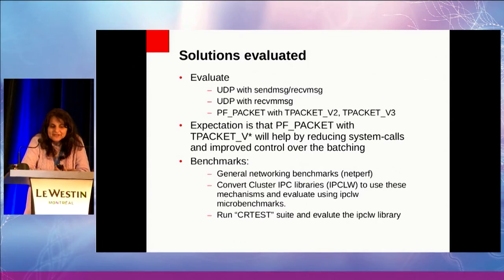This is work in progress. When the IPCLW conversion is done and I have cleared the IPCLW benchmarks, we have an internal database test suite called the CRTest test suite, which actually runs the IPCLW library and gives us a performance profile.